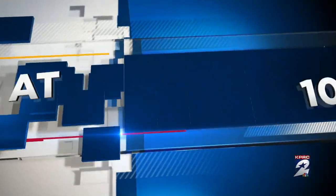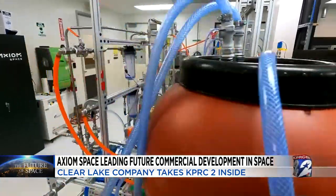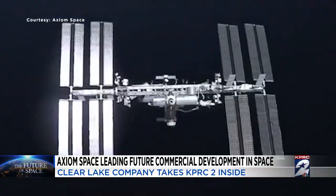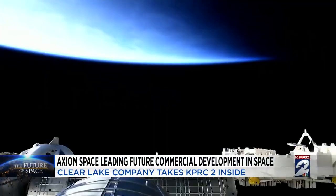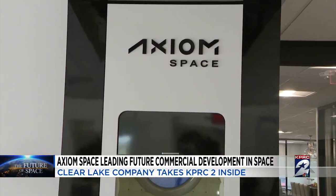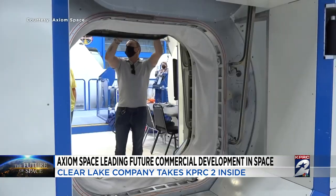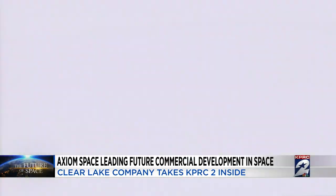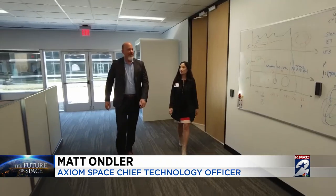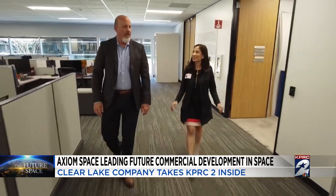Our Roseanne Aragon has an exclusive one-on-one tour. It's here in Greater Houston, the home to human spaceflight, where history is being made. This is Axiom Space. We're flying the first all-commercial crew to the International Space Station. Chief Technology Officer Matt Ondler takes us inside their headquarters in Clear Lake.